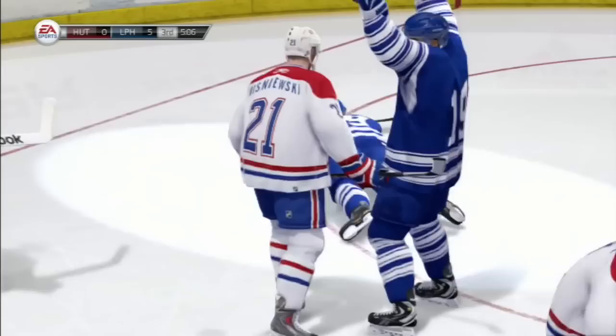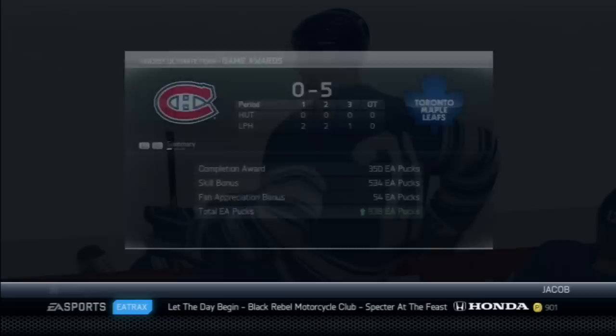A nice 5-0 win, another shutout - third straight shutout in this episode. 938 EA pucks, and we move up to a record of 3-0-0. Domination once again as you can see from time on attack. Joffrey Lupul, Gonga, and Blake Wheeler with the 3 stars of the game.